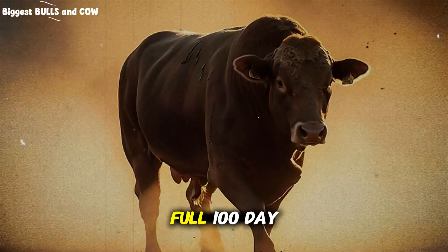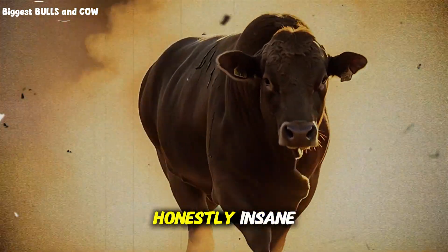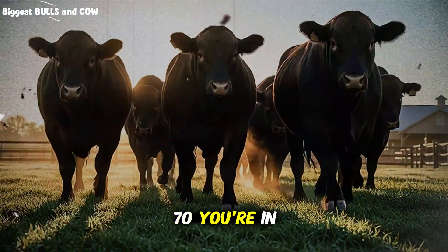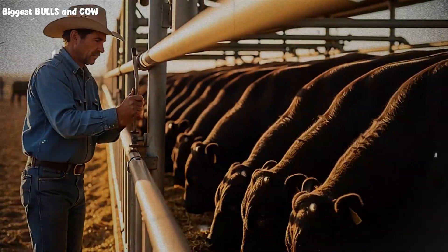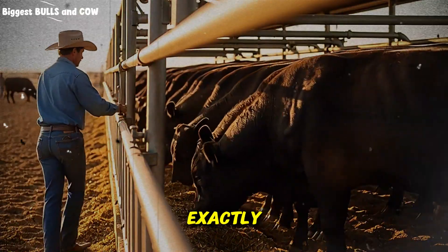I documented the full 100-day transformation, and the weight gain progression is honestly insane. Days 1 through 30, you're building the metabolic foundation. Days 31 through 70, you're in the rapid growth phase. Days 71 through 100, you're maximizing finish quality. Every single day has a specific feeding strategy.